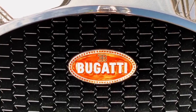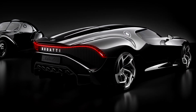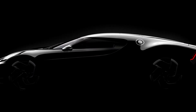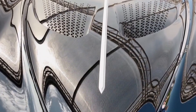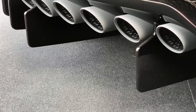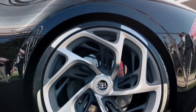The Bugatti La Voiture Noire is based on the production Chiron model, but has a seriously redesigned body in which the designers, together with the customer, tried to embody the features of Jean Bugatti's car. The front end is completely different, and the stern has been changed, so the unique coupe went through a full cycle of development work in a wind tunnel. It is understood that La Voiture Noire, like the donor Chiron, must confidently exceed 400 kilometers per hour while remaining manageable.